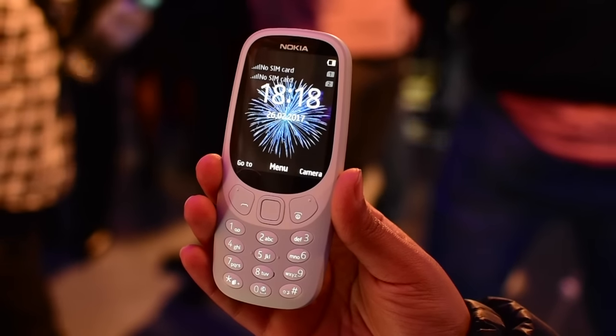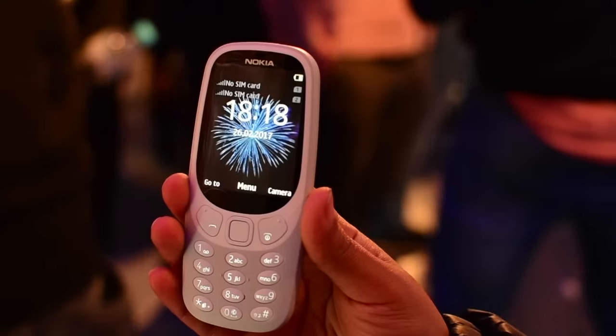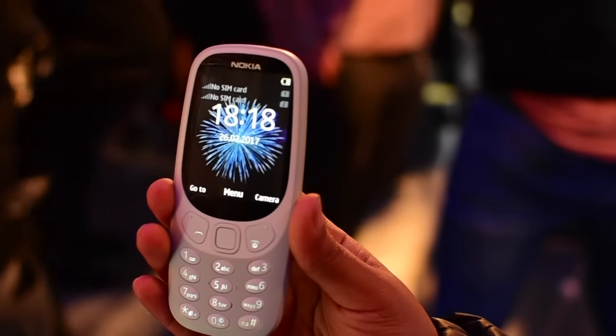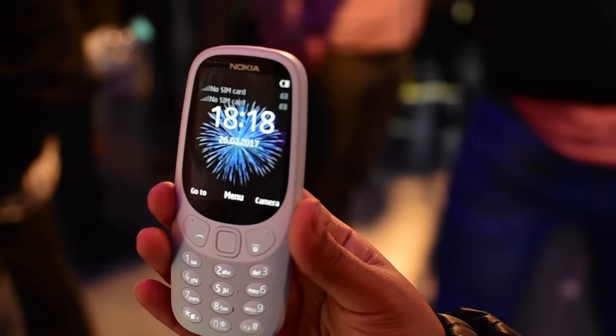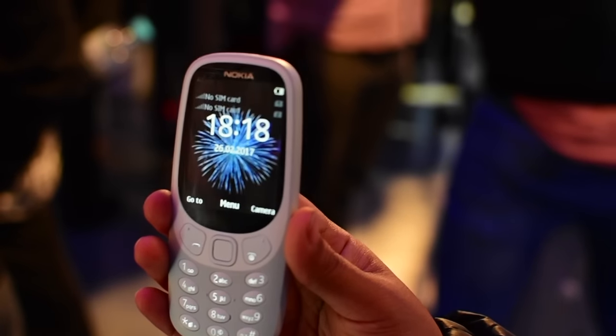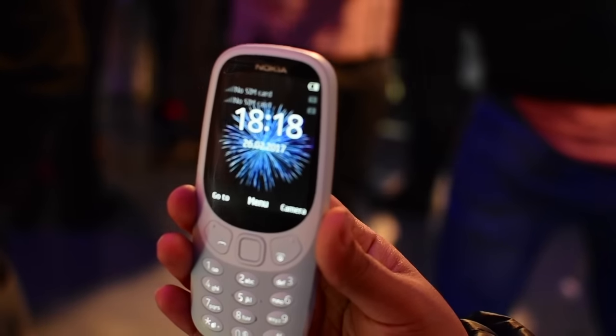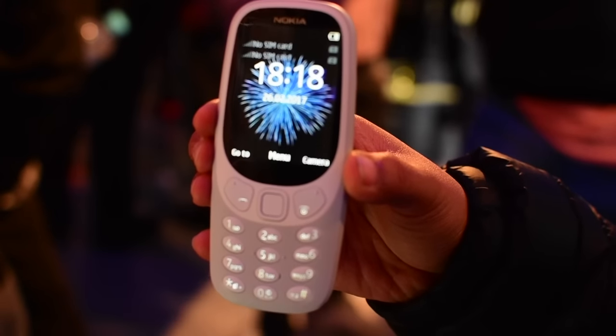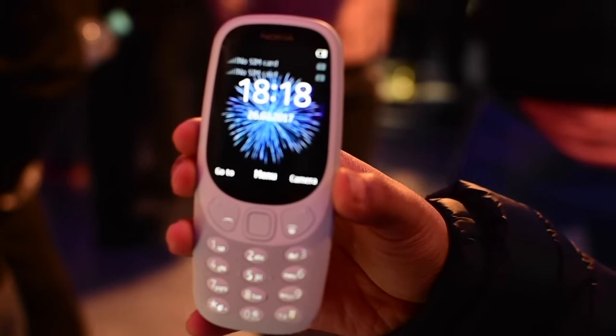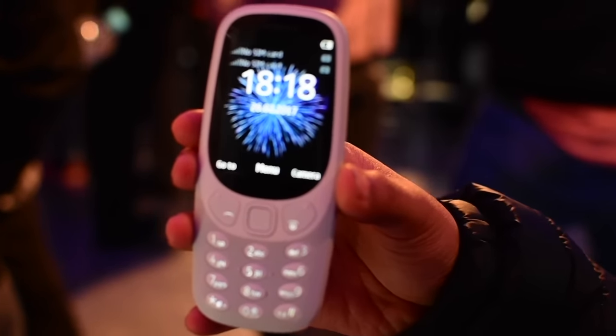We are at Nokia's pre-MWC 2017 event and we have with us the star of the show. This isn't a flagship, it isn't even a smartphone, but it is the mighty Nokia 3310 reloaded. This is a modern take on Nokia's iconic feature phone and it draws a lot of inspiration from its predecessor, which you can see in the design.